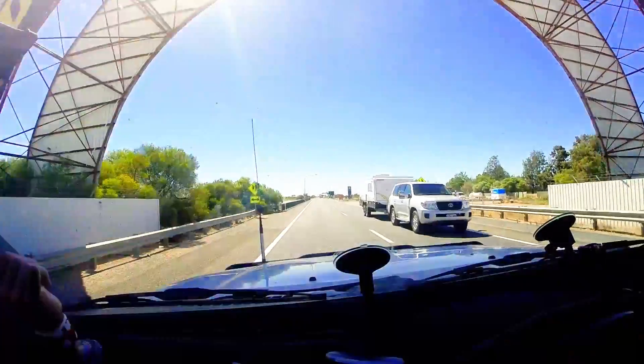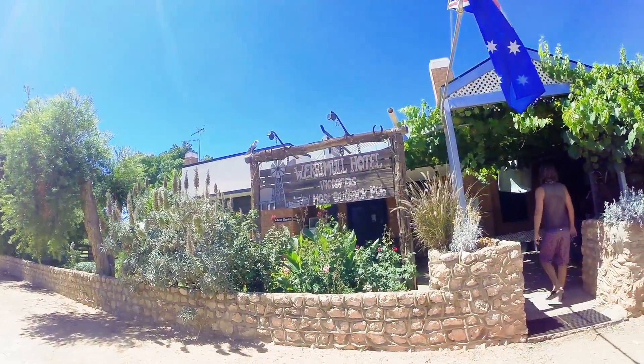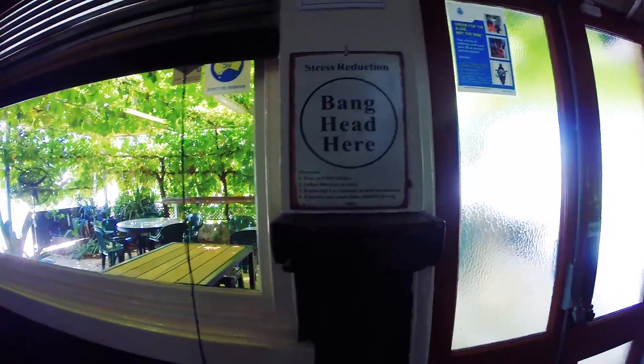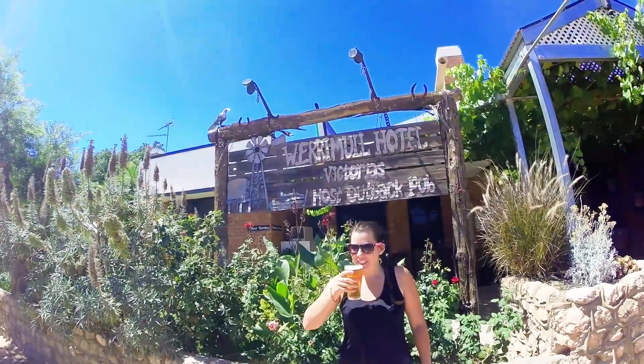We are officially in Victoria! Straight to the pub for a schooner to celebrate. We stopped into the Werrimol pub for a beer — it has the title of Victoria's most outback pub, and let's just say we were the only ones there.